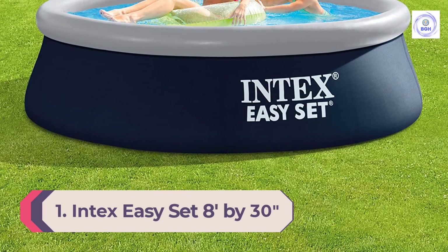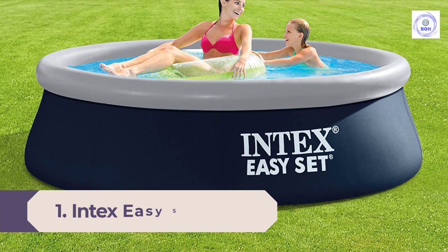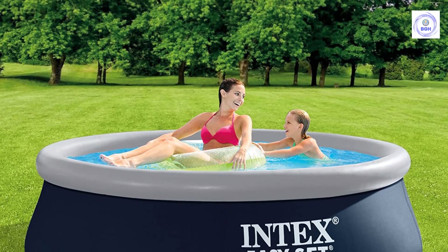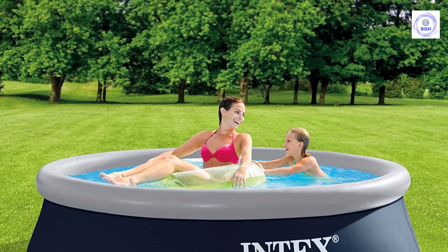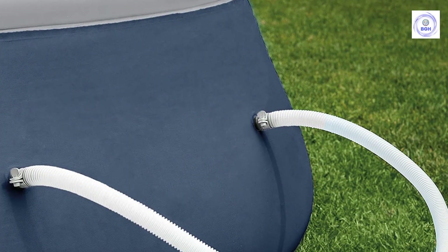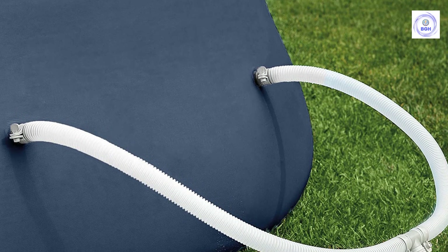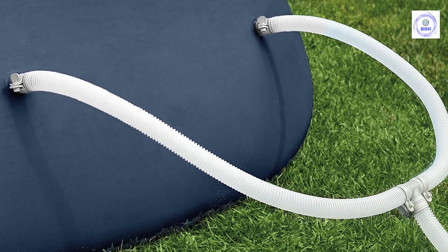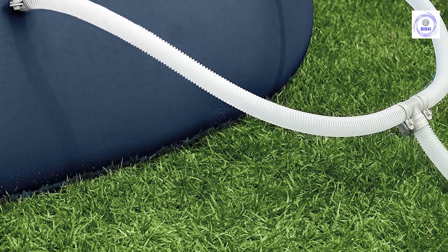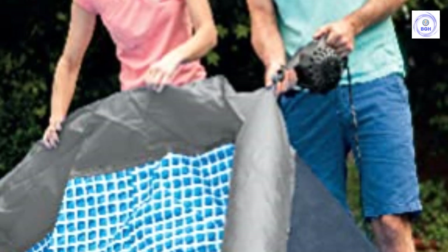Number 1: Intex Easy Set 8 feet by 30 inches inflatable pool. This Intex model is a solid choice for those who want the benefits of a more permanent option, like sturdy construction and a filtration system, without the cost and hassle of a large above-ground pool. The 30-gauge sidewalls are made with three-ply material that resists punctures, and a filter pump is included to keep the water clean. When we tested the pool, the multiple parts made the setup a bit intimidating, but it ended up taking only about 30 minutes to assemble. We spent the most time connecting the filter tubes — two intakes connect to the pump and one exhaust jet filters the water.